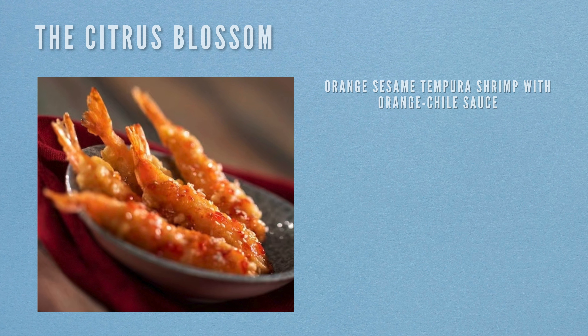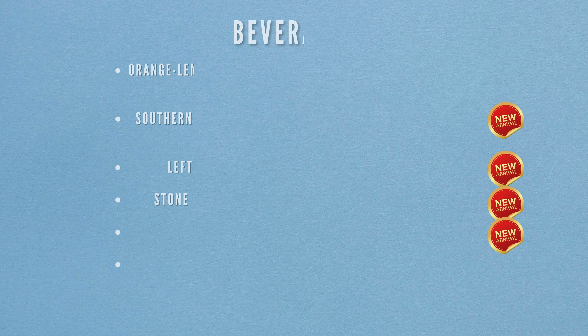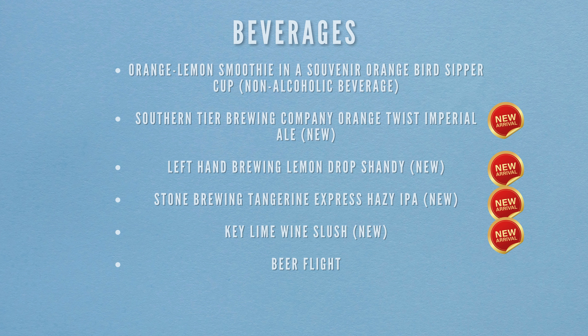Now at Citrus Blossom. Food items include orange sesame tempura shrimp with orange chili sauce, and lemon meringue pie with lemon curd, lemon mousse and toasted meringue for dessert. Beverages include an orange lemon smoothie with a souvenir Orange Bird sippy cup (non-alcoholic), Southern Tier Brewing Company Orange Twist Imperial Ale (new), Left Hand Brewing Lemon Drop Shandy (new), Stone Brewing Tangerine Express Hazy IPA (new), a key lime wine slush (new), and the beer flight.